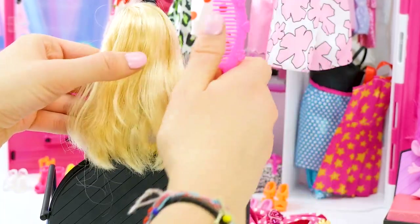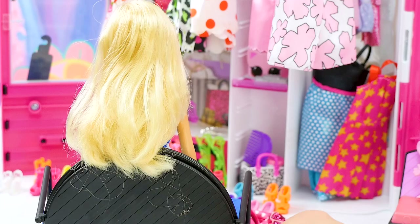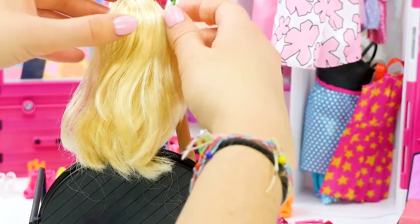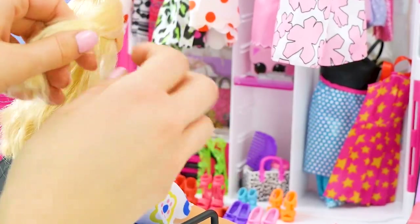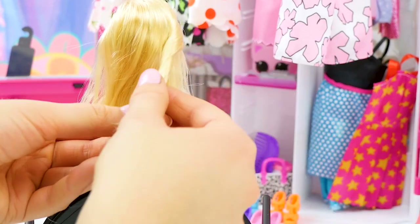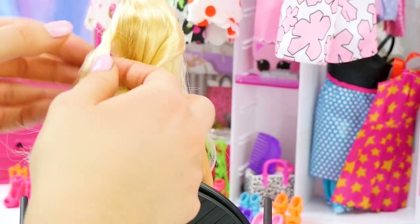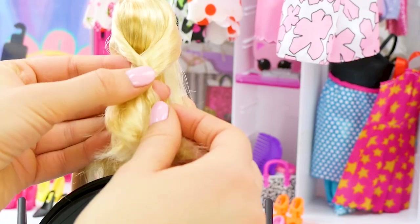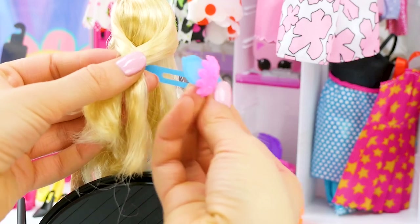I'm going to comb the hair so it's nice and untangled. We're going to take our snap clip. We're going to take the side of Barbie's hair and twist it a little bit, just like this. Hold that in place. Grab a little piece from the other side and do the same thing. Cross them over each other just like that. Grab our clip, which we've already opened, and slide it in.